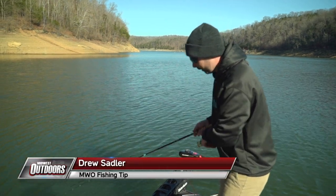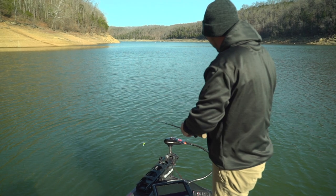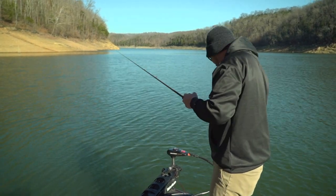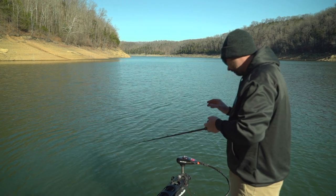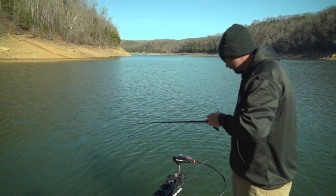We're out here fishing and we just came across a fish coming across the grass. One key thing you can do anytime you're fishing is always keep something ready on the deck to drop, just in case you see a fish on the screen. Over the course of the day, if it gets you one extra bite, that could make a big difference in a tournament setup.